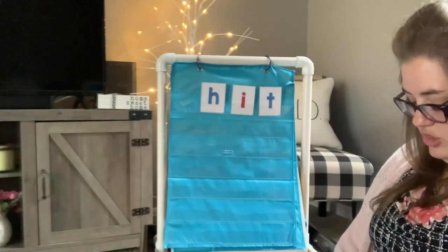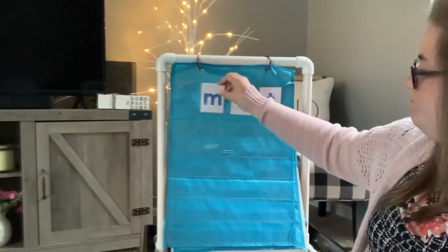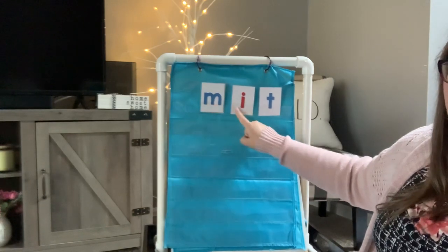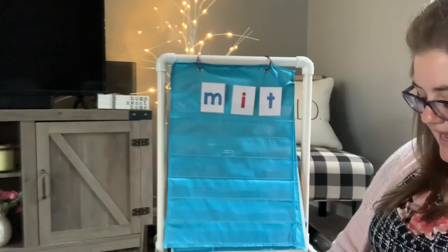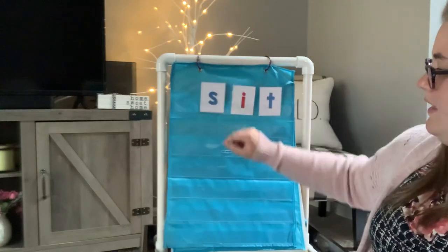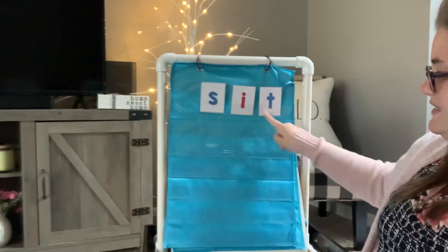Okay, now I'm gonna change that beginning sound again. Let's see what we have now. M, I, T. Mit. And I'm gonna change the beginning sound again. And now I have S, I, T. Sit.